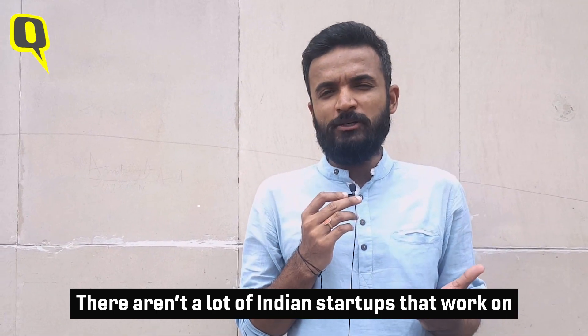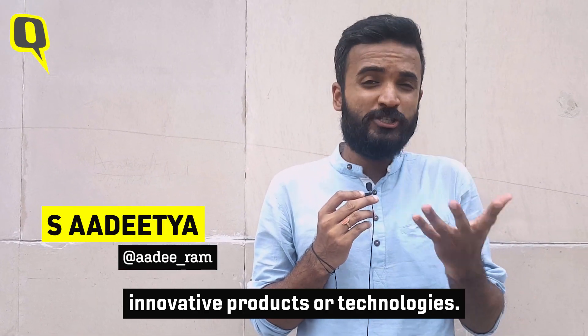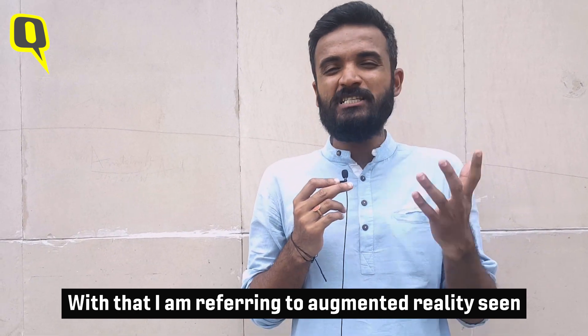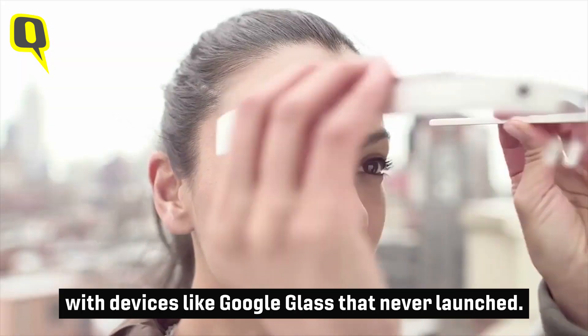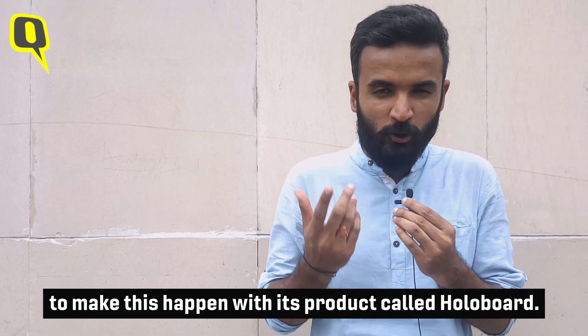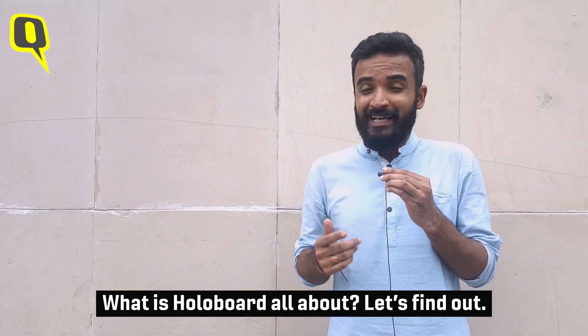There aren't a lot of Indian startups who work on innovative products and technologies, and here I am specifically talking about augmented reality. This has been seen with products like Google Glass, but unfortunately they have not made it to the market. So I am really glad that an Indian startup is trying to do this. It's called Tesseract and the product is Holoboard. So what is this Holoboard all about? Let's find out.